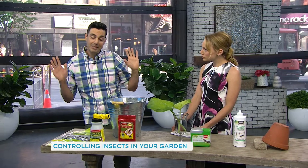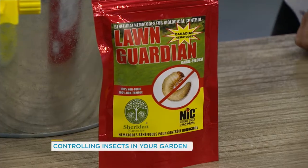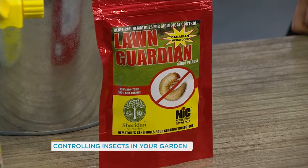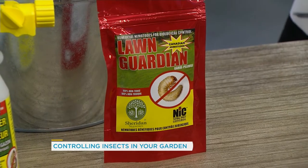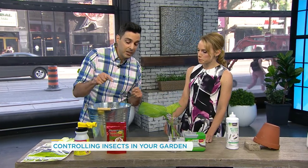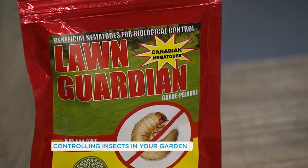So what I would recommend instead are these here — nematodes. It's a parasite that feeds on the larvae, or the grubs, of the Japanese beetles. We're thinking long-term with this, and it's a native Canadian beneficial insect, so you're not introducing anything that's going to become invasive.